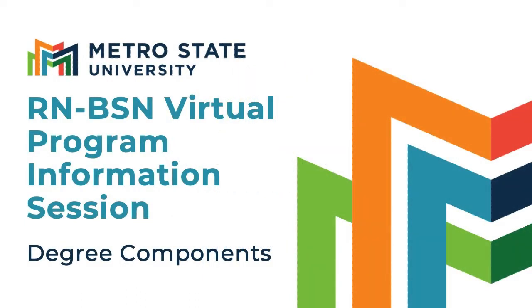Welcome to the virtual information session for Metropolitan State University's RN to BSN nursing program. My name is Lynn Iverson Eyestone and I'm an academic advisor at Metro State. This session is part of a video series and will address the degree components for our RN to BSN program.